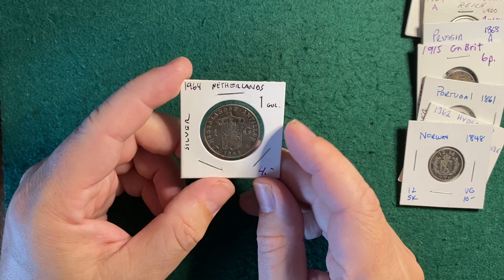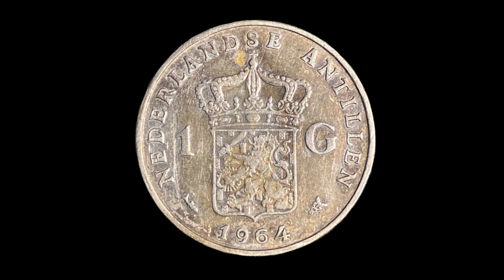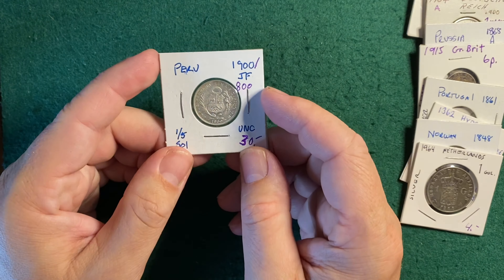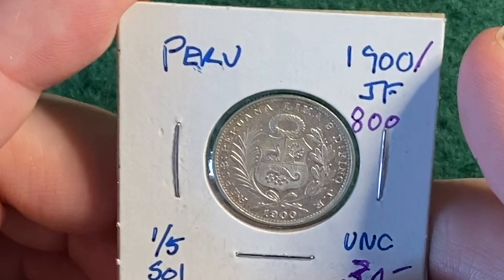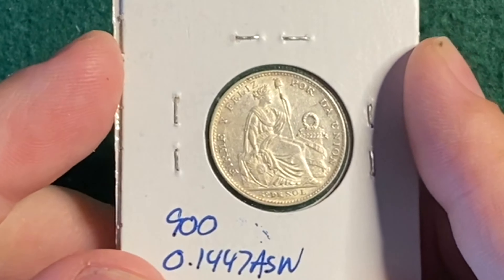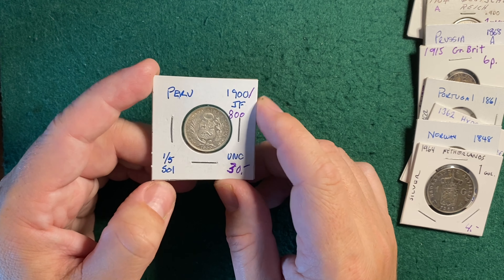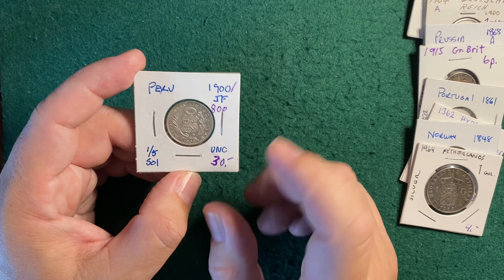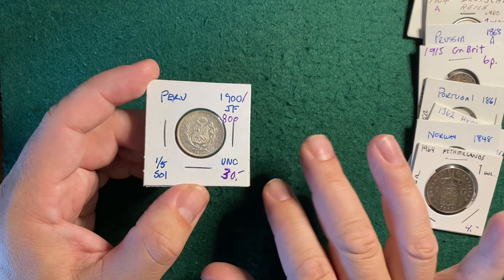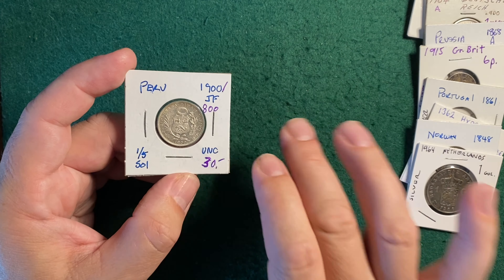This is a 1964 Netherlands one guilder, and this is uncirculated. It's got toning — I would say it's artificial toning most likely. They gave it a $4 value. I would sell this for $6 easy. Really like this one. This is a 1900 JF Peru 1/5 Sol. I've had quite a few Un Sols coming across my desk the past year or so, bought a lot of them from the same seller on Facebook. This is uncirculated. They have it at $30. I valued it around $15, with comps being from $6.50 all the way up to $17. I think they're way off on this, but it doesn't really matter because I'm keeping this one.